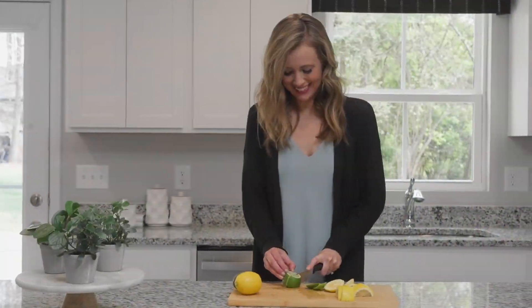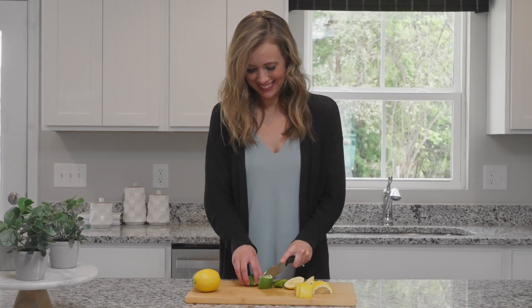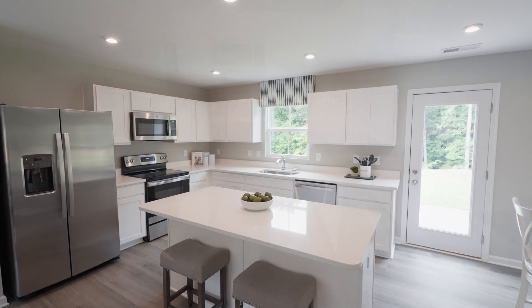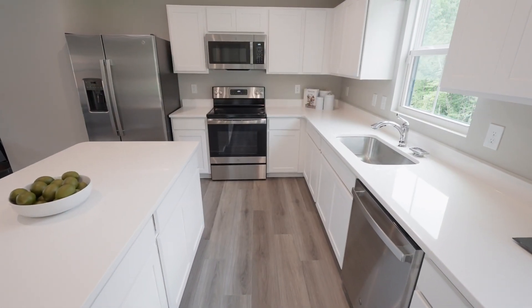Choose the features and finishes that match your style. It's all about what you want in your new home, from your kitchen countertops to your flooring and more. You don't have to settle for someone else's choices.